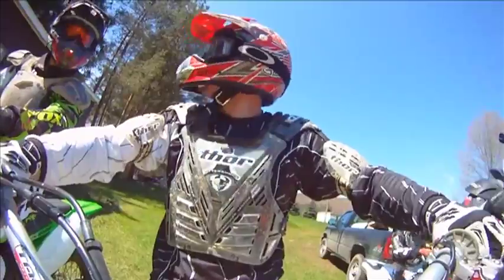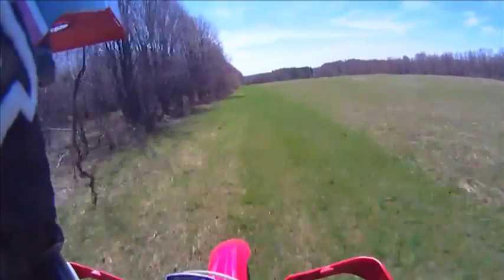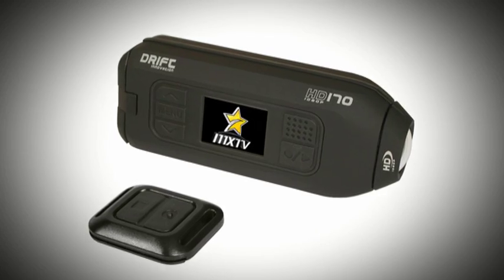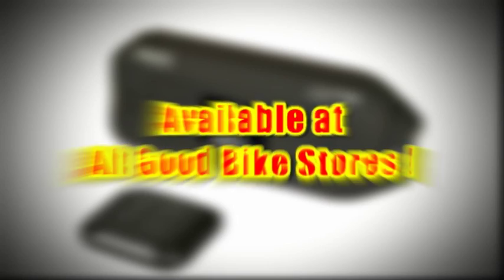Outstanding! Whether it's for taking your training to another level or just mucking around with family and friends, this camera is ridiculously easy to use, and the quality is just unbelievable. We can give this little beauty no better rap than telling you it's the camera we use here at MXTV. It's fantastic! To get your hands on the Drift Innovation HD 170 Stealth, go to any good bike store. It's a great little camera to feature in the first of our product reviews for 2011.